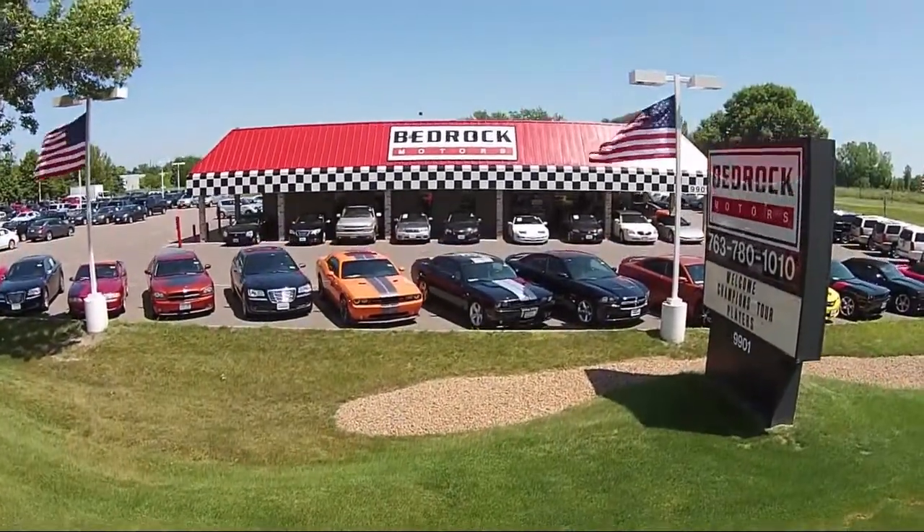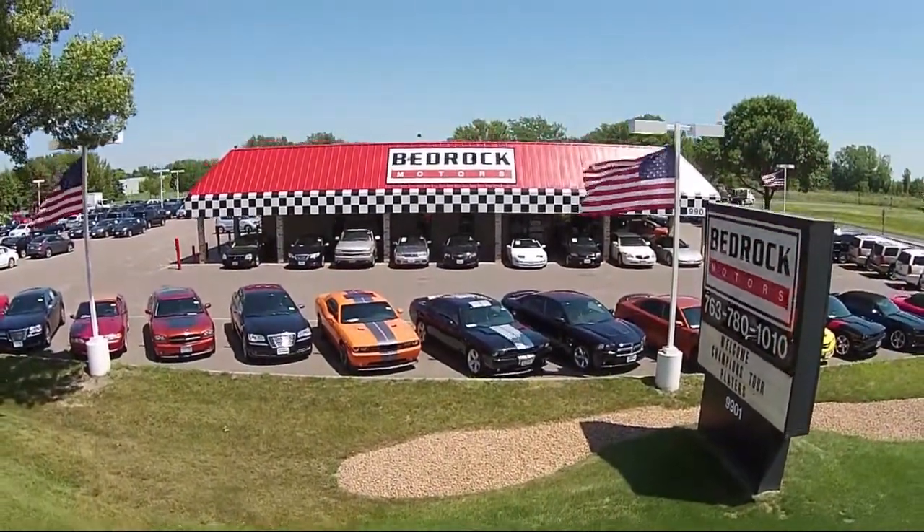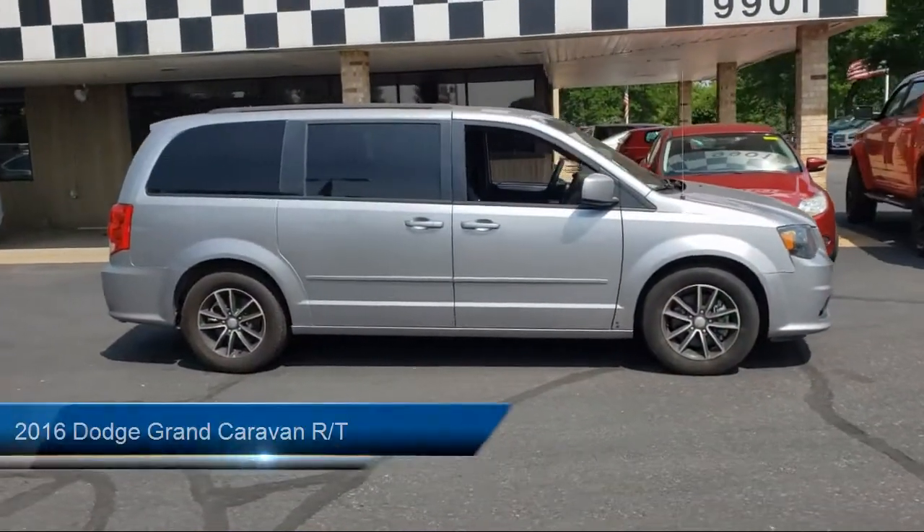Welcome to Bedrock Motors, the Upper Midwest's largest auto wholesale arm. And here's a look at another one of our great vehicles in our inventory.